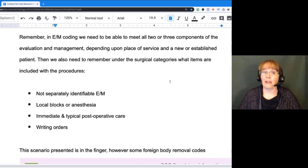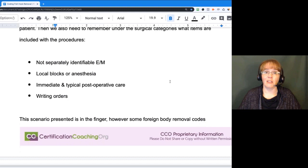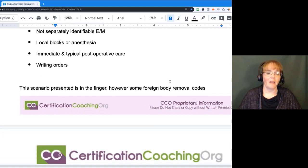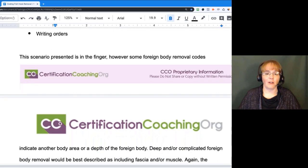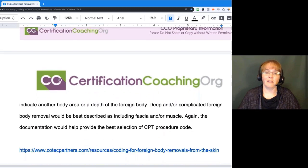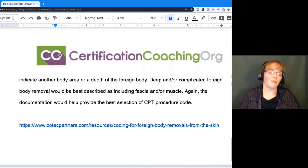A local block or anesthetic — maybe they need to numb up the area — that's going to be part of the procedure. Immediate and typical post-operative care, writing orders, medication — those are all included with the procedure. As this was in the finger, there are also foreign body codes indicating other body parts or the depth of that foreign body.